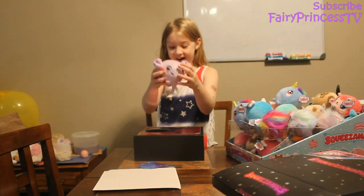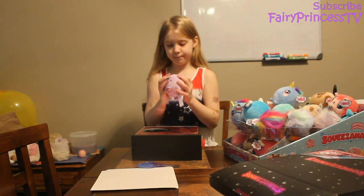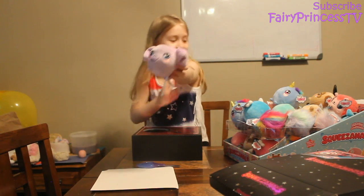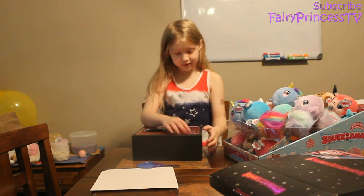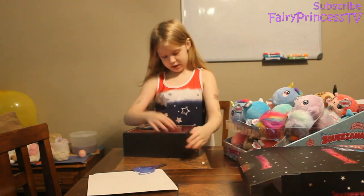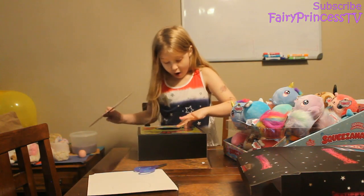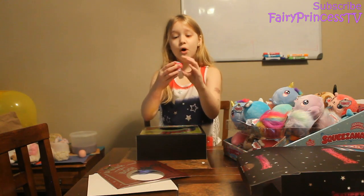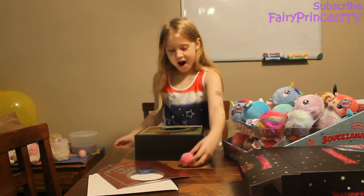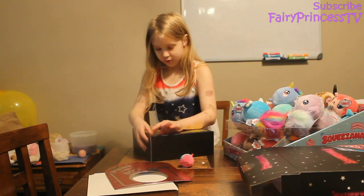Oh, I got the elephant! It smells like grape — so soft and slow-rising. I've always wanted an elephant; I never knew they made an elephant Squeeze Mole! More peel to reveal — this is a six-character one. Peek-a-boo, look how small that is — it's a small Ollie the Owl! I have Ollie the Owl but this one's so small. Oh, and look at that red unicorn — that's cool!